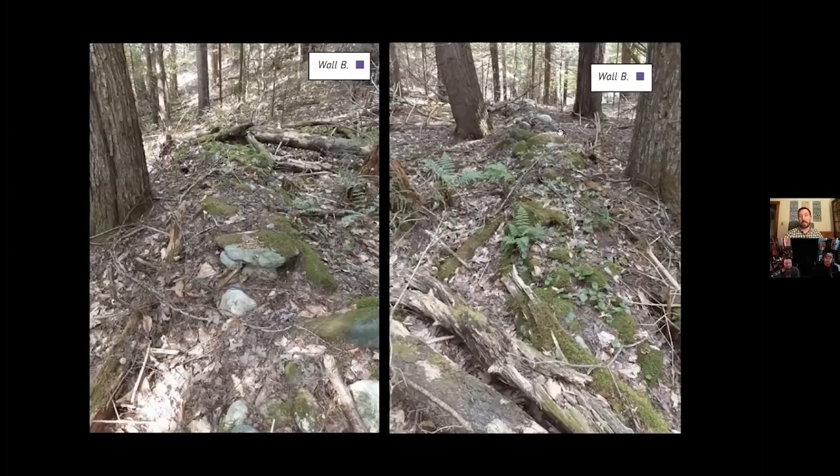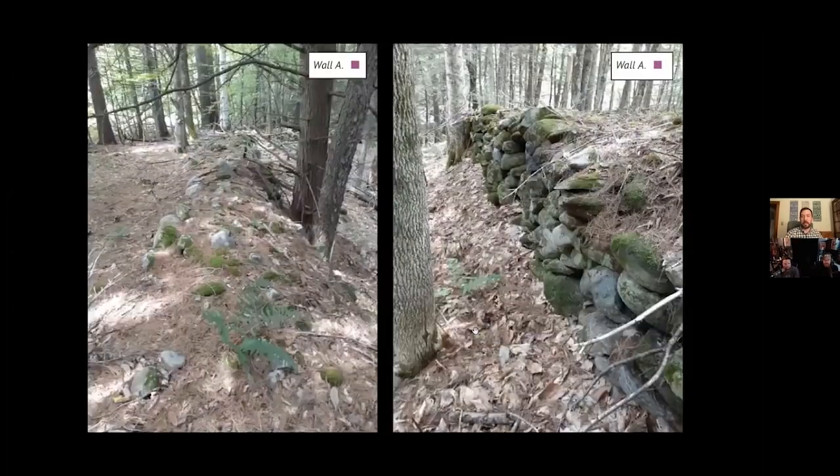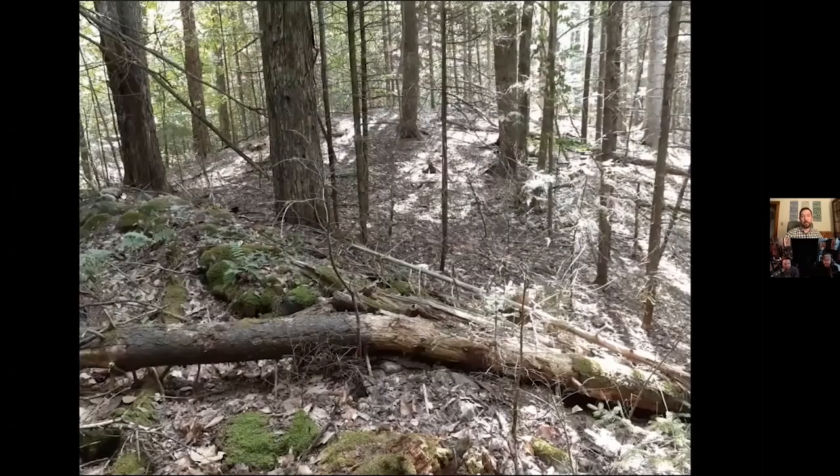This is Wall B — much more buried, but it's about the same width as Wall A, so I'm guessing it's probably around the same height. This one just has a lot more debris on it. Right here you can see that round shape next to Wall B — it's huge.